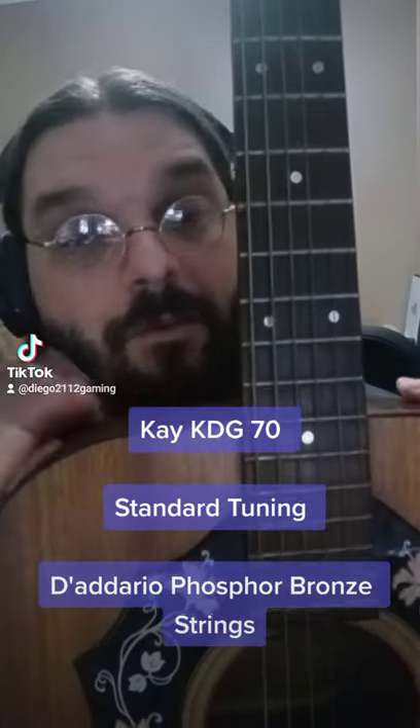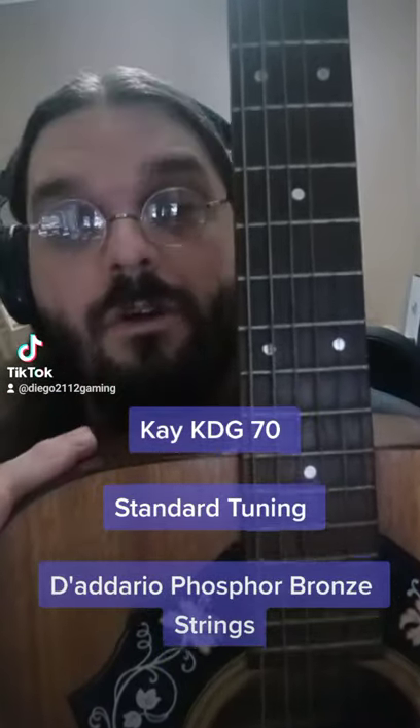Hey there, hi there, ho there, and how the heck are ya? I'm Diego the Gaming Gamer Who Games. Welcome to Music Monday.